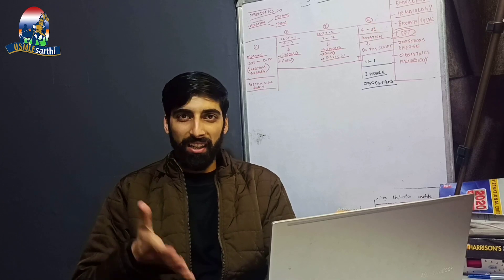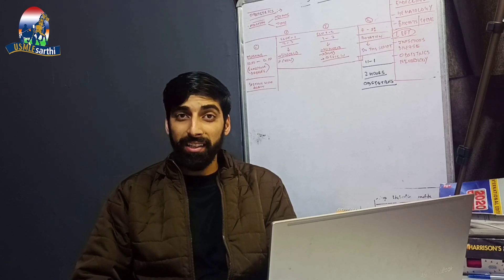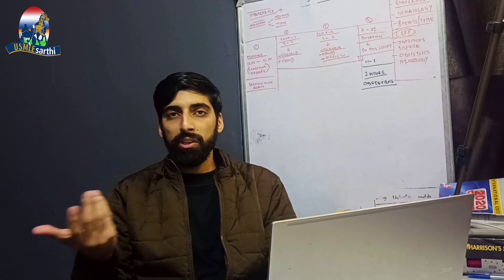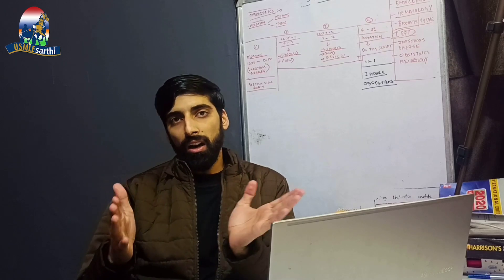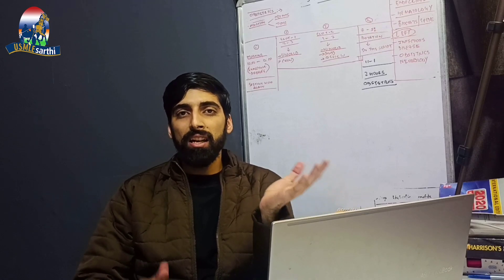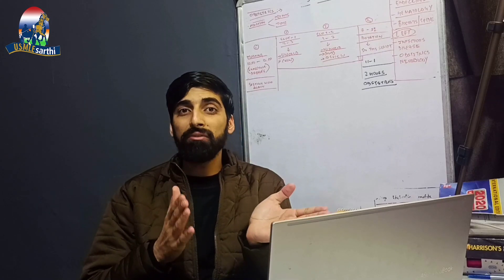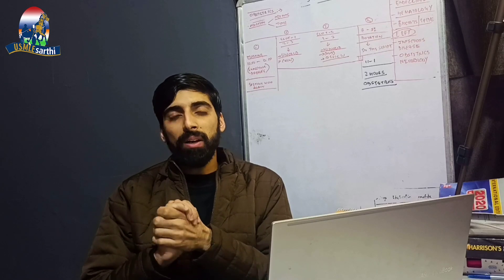Currently, those preparing for USMLE Step 1 and taking the exam before January 26th will get a numeric score. The passing score is 194, and you can get scores like 230, 240, 250, or 260. Post January 26th, we will get a simple pass or fail — no matter if you score 195 or 260, you just get a pass or fail.